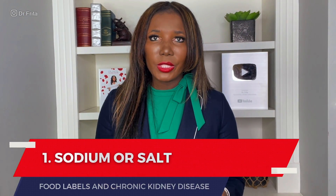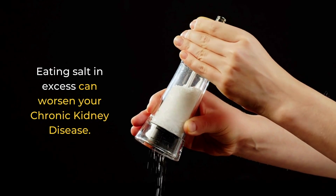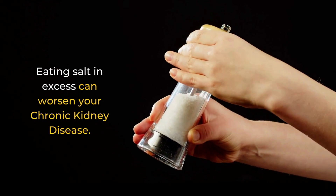Number one: sodium or salt. Even salt in excess can worsen your chronic kidney disease. When you have too much salt in your diet, it can worsen high blood pressure, which is the second leading cause of patients going on dialysis or needing a transplant. Also, if you eat salt in excess and you have CKD, it can cause you to retain fluid, leading to a buildup of fluid in the lungs — pulmonary edema — which can cause breathing problems or even respiratory failure.